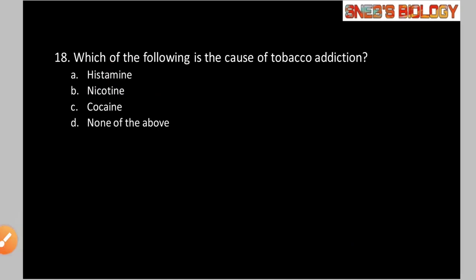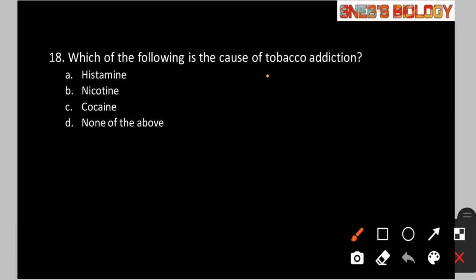Question number 18: Which of the following is the cause of tobacco addiction? Option A: Histamine. Option B: Nicotine. Option C: Cocaine. Option D: None of the above. Tobacco contains nicotine, which is the cause of addiction. So the answer is option B. We should not get addicted to tobacco at all.